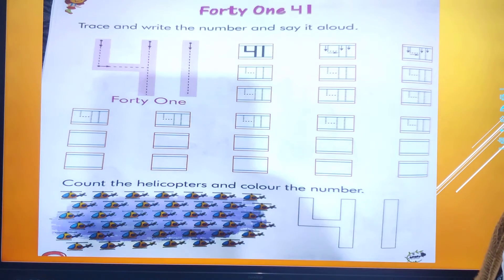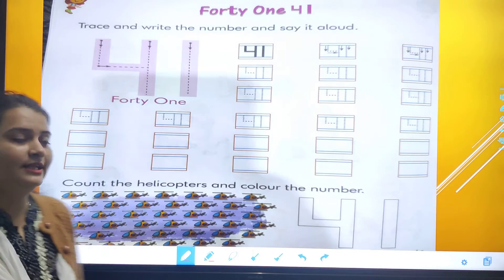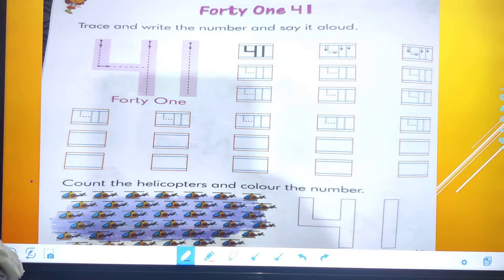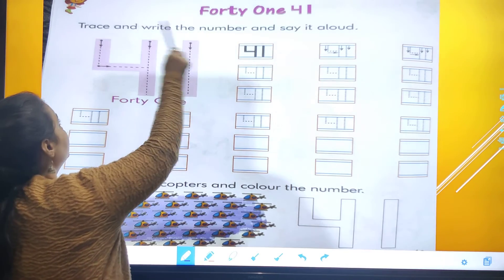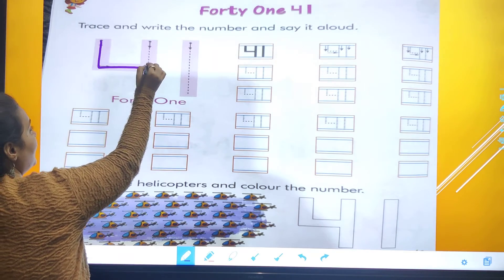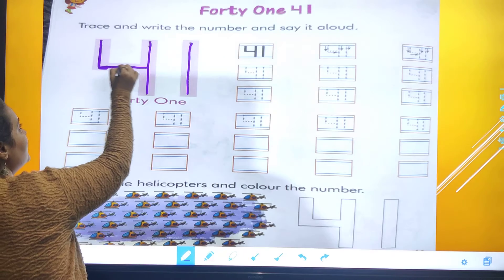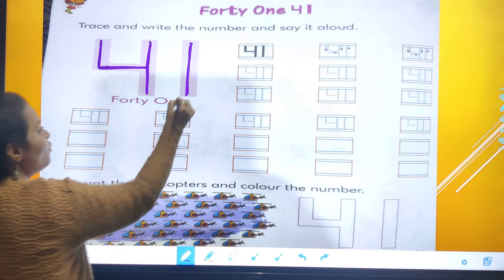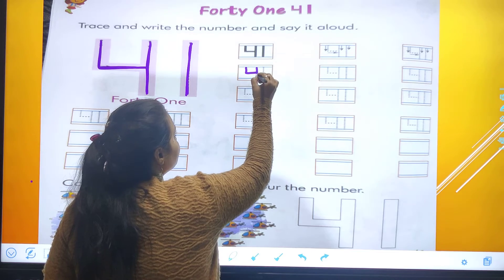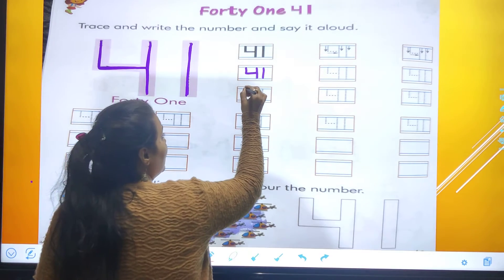Now we all have to take out your numeracy skill book. We are going to write number 41 in our numeracy skill book. So 41 — trace and write the number and say it aloud. Standing line, sleeping line, standing line — number 4. And standing line — number 1. This is number 41.